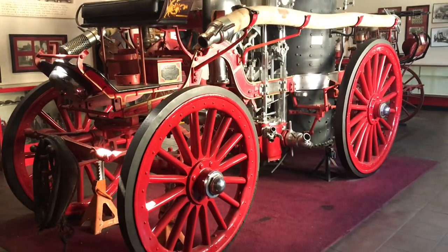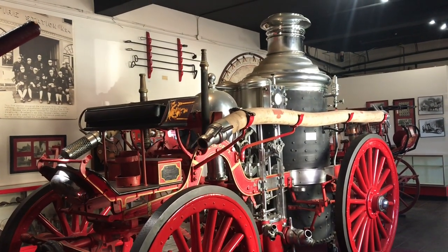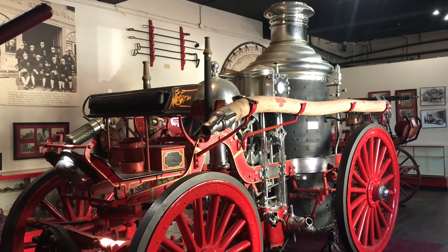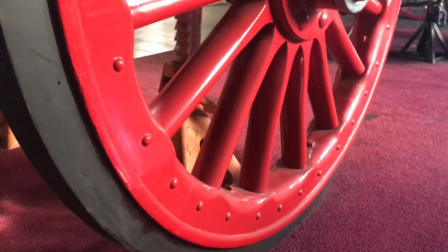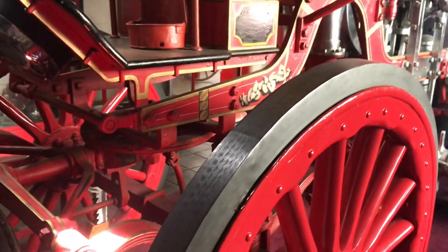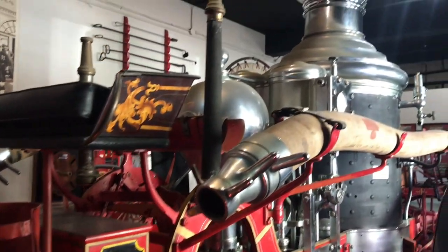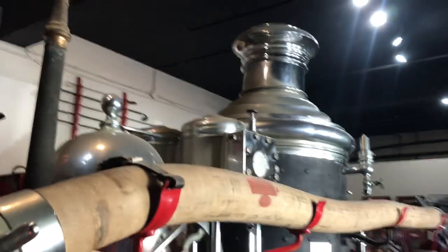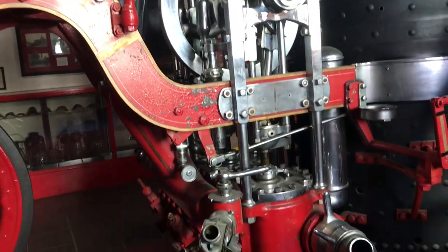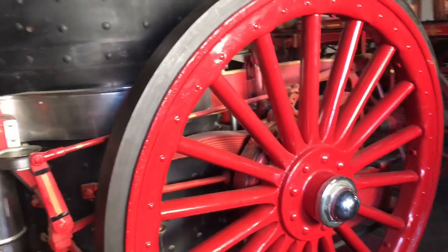The steamer engine served in Milwaukee from 1903 to 1922 and was acquired by the firehouse museum in 1966. Although it has the word steam in its name, this 1903 American La France metropolitan steamer was still pulled by a horse to transport it to and from fires. The steam was actually used to heat up air to pressurize water hoses when fighting a fire.